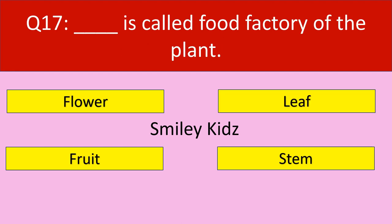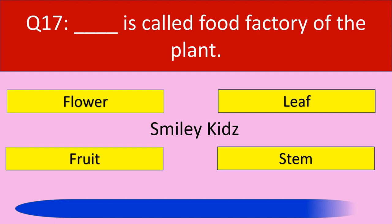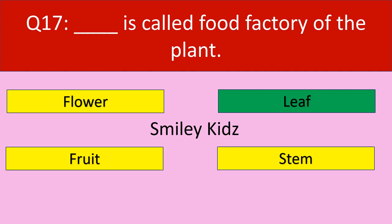Question number 17: Dash is called food factory of the plant. Which part of the plant is called food factory? Your options are flower, leaf, fruit, stem. Your time starts now. Your time is up. The correct answer is leaf. Leaf is called food factory of the plant.